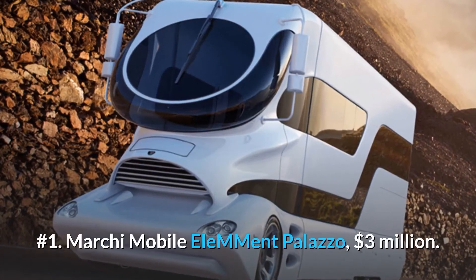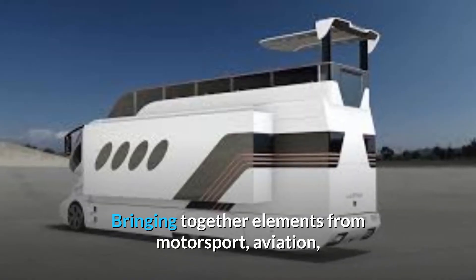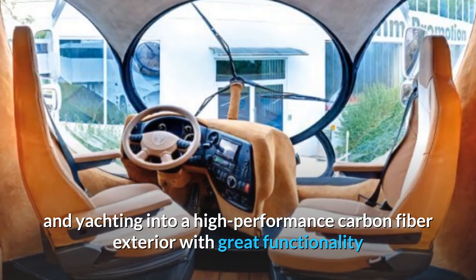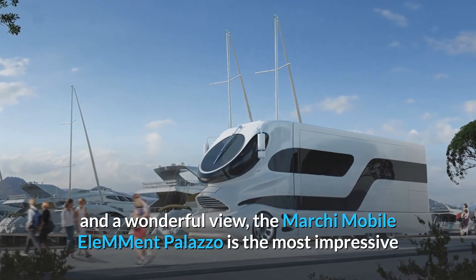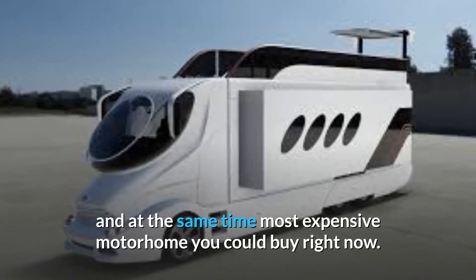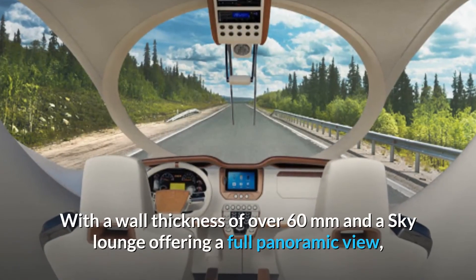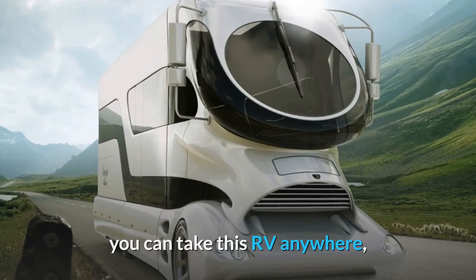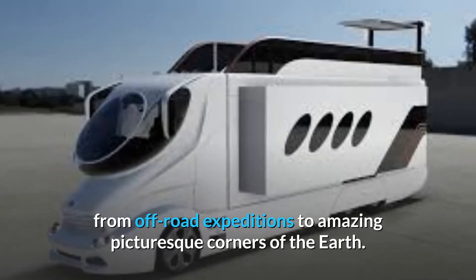Number 1: Marquee Mobile LAMM Ent Palazzo, $3 million. Bringing together elements from motorsport, aviation, and yachting into a high-performance carbon fiber exterior with great functionality and a wonderful view, the Marquee Mobile LAMM Ent Palazzo is the most impressive and at the same time most expensive motorhome you could buy right now. With a wall thickness of over 60mm and a sky lounge offering a full panoramic view, you can take this RV anywhere, from off-road expeditions to amazing picturesque corners of the earth.